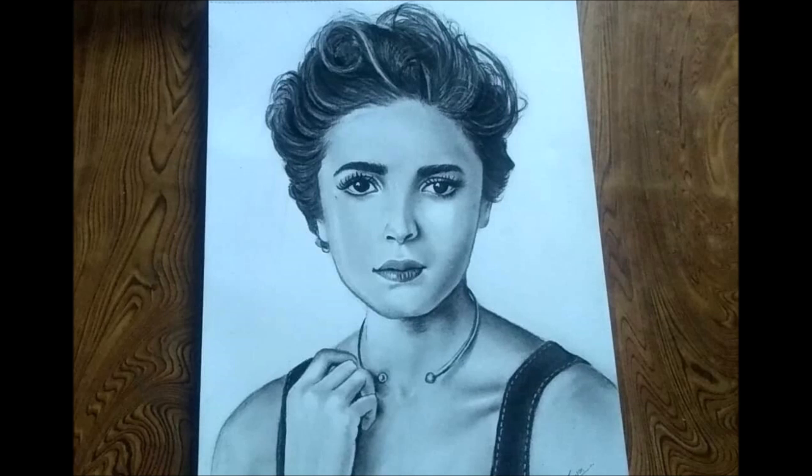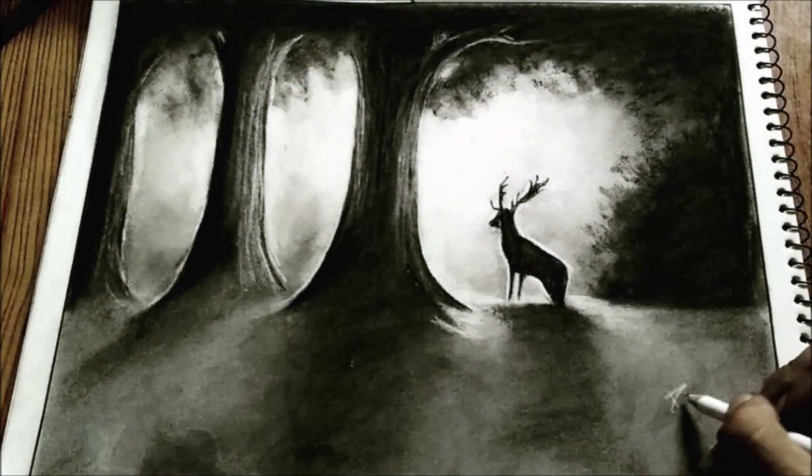This is Alia Bhatt, an Indian actress - really well captured, a really good drawing. This is one of the first pieces I ever saw by him - a deer in a misty forest, a charcoal drawing. This is what drew me to him in the first place. The use of light is absolutely fantastic. I love the real darkness of the bushes in the background and then that light coming through and highlighting the deer. Really really well done.